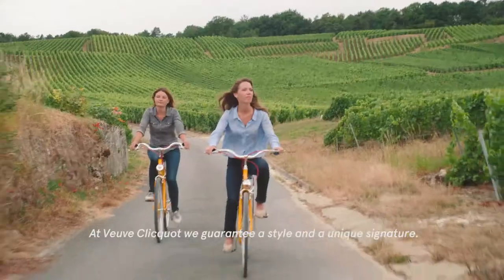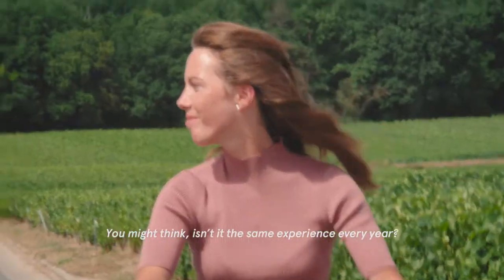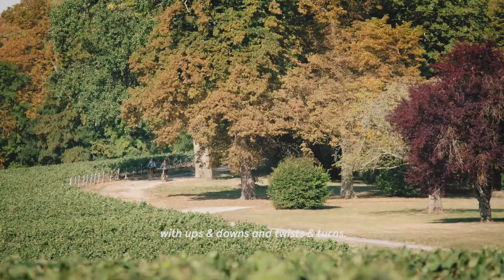At Veuve Clicquot, we guarantee a style and a unique signature. You might think it's only the same experience every year, but making champagne is a ride, with ups and downs, and twists and turns.